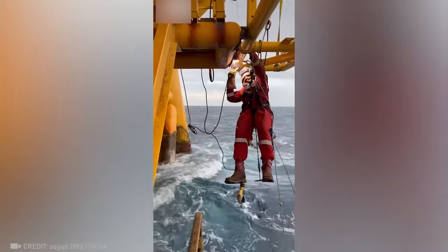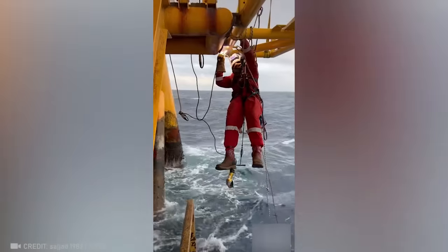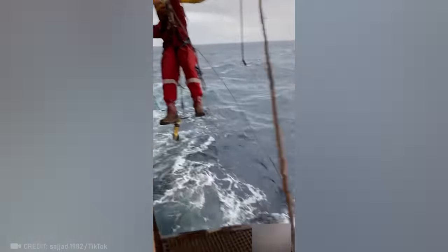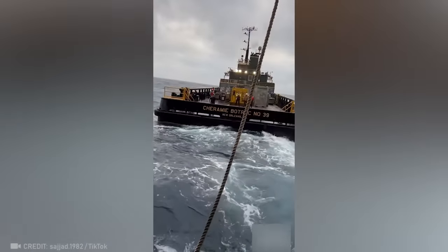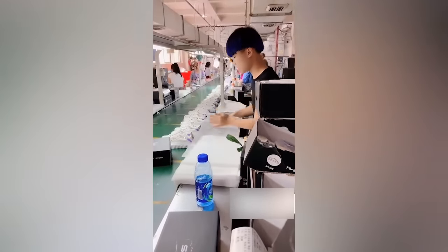Not even having the raging elements beneath your feet can stop you when you're a welder of the highest caliber. This guy knows his job so well that he could do it with his eyes closed.